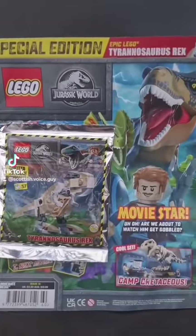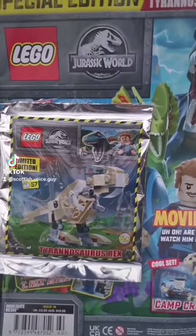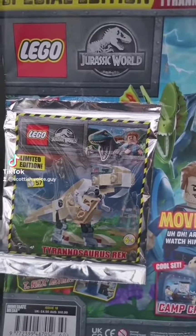This one's Lego Jurassic World. It comes with a 57-piece limited edition Tyrannosaurus Rex. That looks like it'll be mega fun to build.